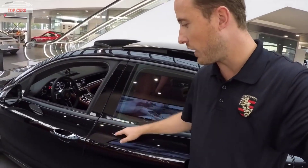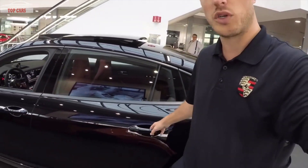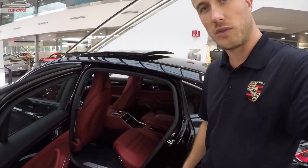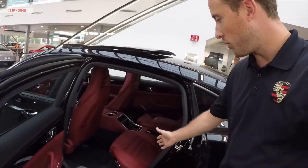Six inches of additional length you'll find here, which creates a larger rear door for a more easy entrance into the back. You can see the size of the door, the extra length there, and how comfortable it is to get in and out of this Panamera Executive.